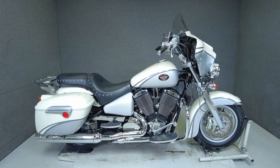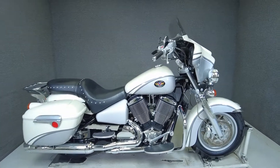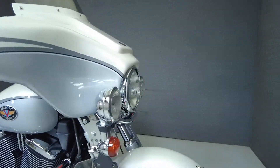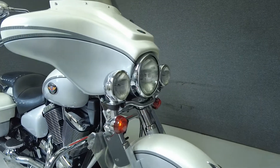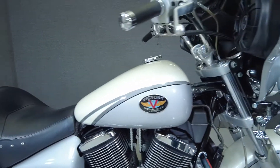Hey everyone, this is Keegan from National Power Sports. This 2005 Victory V92 TC has 36,983 miles, runs and rides well, and passes New Hampshire State Inspection. This bike is a unique alternative for an American-made touring bike with a style all its own.